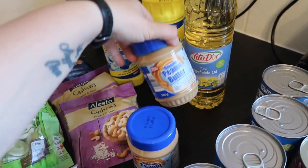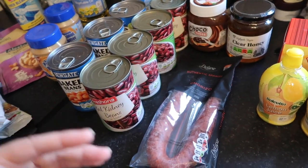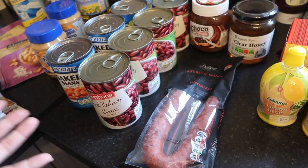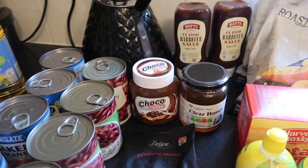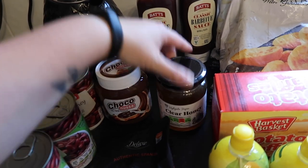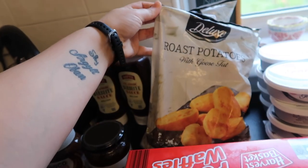Thomas got the right cashews this time — two bags of roasted and salted cashews, plus one bag of roasted salted peanuts. Then bleach for the toilet, vegetable oil, two jars of peanut butter — though we have loads left, so we didn't need it really — four tins of baked beans, four tins of kidney beans, chorizo for the risotto, and some frozen broad beans Thomas got from Morrisons or Sainsbury's — they're hard to find locally.